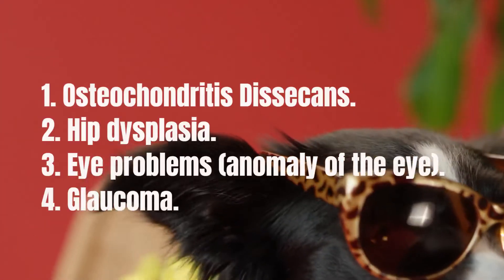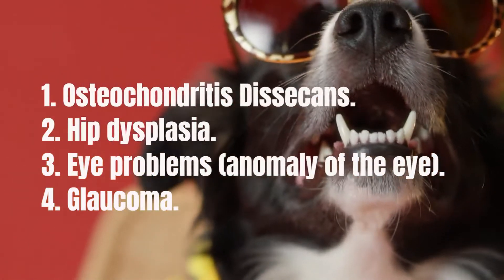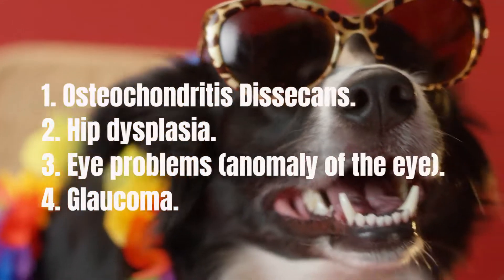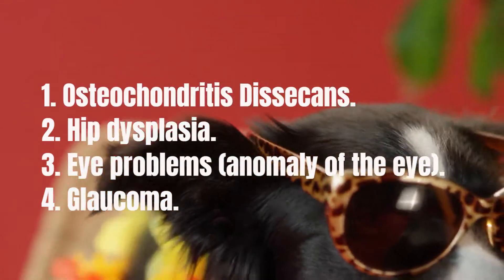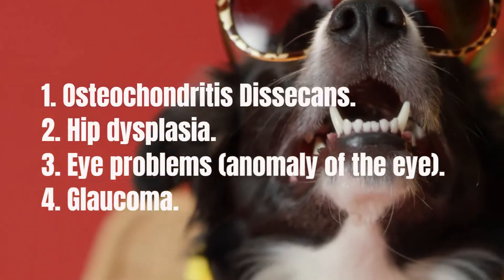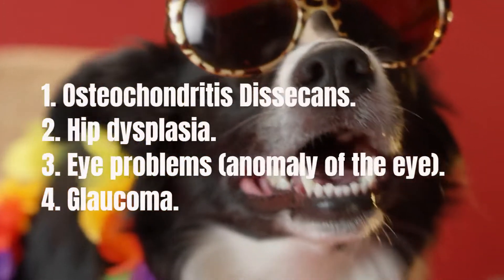Osteochondritis dissecans is a disorder that affects the bones and ultimately leads to arthritis. Border Collies are most commonly affected in the shoulder. To minimize the risk, it is recommended that puppies not be exercised on a hard surface, be allowed to jump off cars or furniture, or climb stairs until their bones have fully matured. Affected dogs often show signs such as lameness and pain before they are one year old, although it can occur in older dogs. Treatment depends on the severity of the condition, but once the dog has recovered it is rare for it to recur.